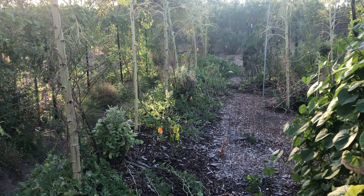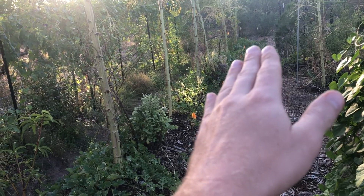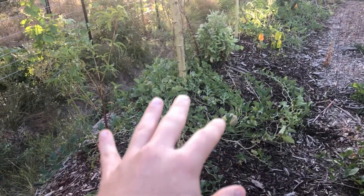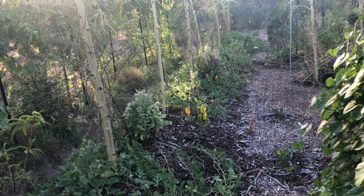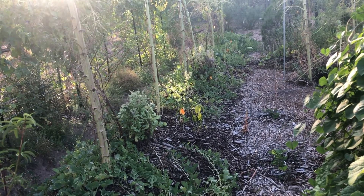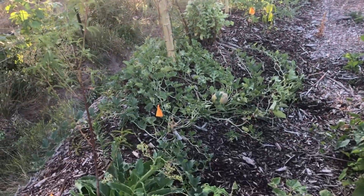Good morning. I just want to give a quick garden update. On my first swell berm here I've got watermelon vines and some cantaloupe vines covering this, providing good ground cover and it's kind of like a living mulch. The watermelon have done excellent, cantaloupe not so much.